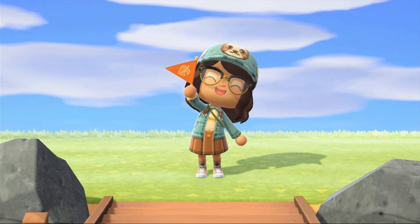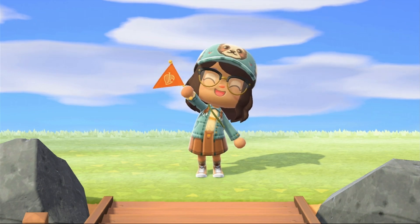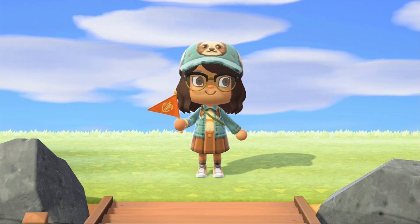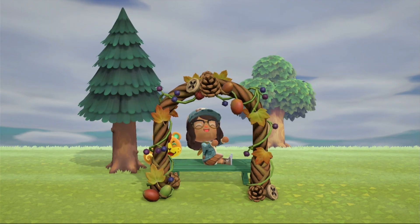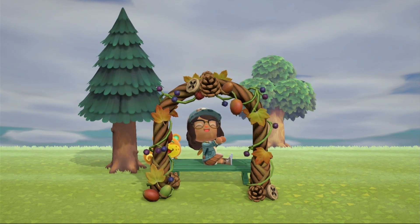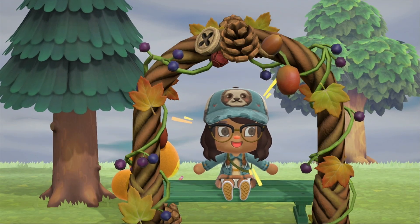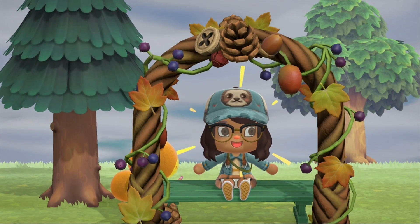Hello everyone, welcome! My name is Jessica, but you guys can call me Jess. If this is your first time joining me, thank you for finding me, and if this is not your first time, I want to thank you for coming back. Today I wanted to bring you guys on a fun little tour.